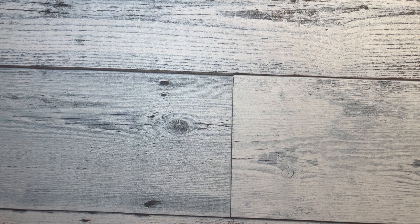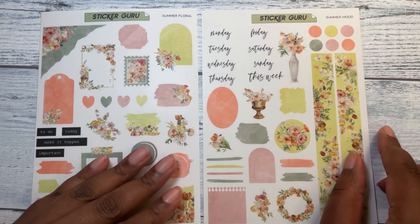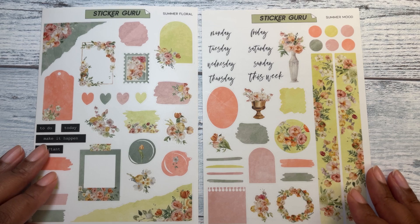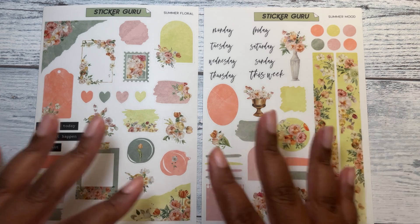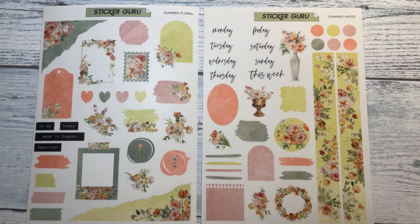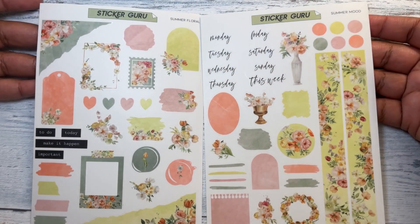I was trying to get the two pages for each kit, because they sell out quick. I had a couple in my cart and by the time I got ready to check out, some of them were gone. So I would just take it out of my cart if I couldn't get both. This one is called Summer Floral — and they were a dollar a piece. This one's called Summer Mood, but it has the same aesthetic.